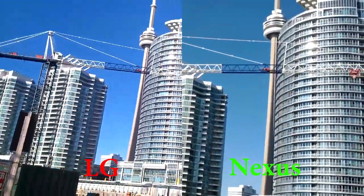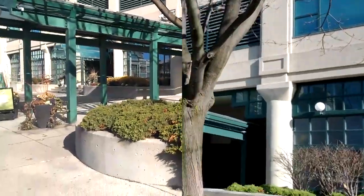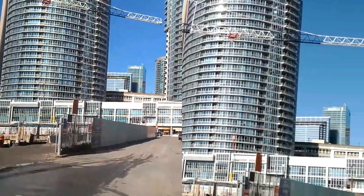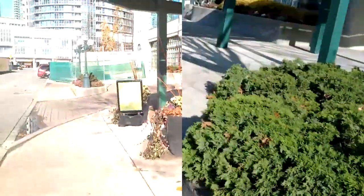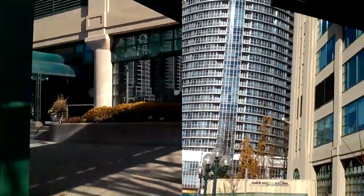One last video sample. Lots of vertical lines, automatic aberration tests, as well as the different contrasts of the sky and the buildings. As it adjusts to exposure, you'll see the differences on both cameras.